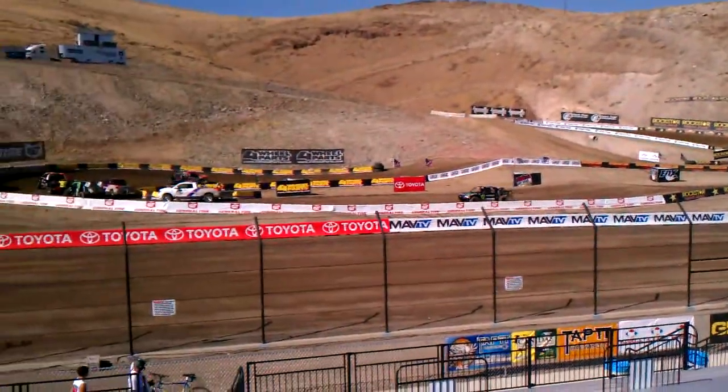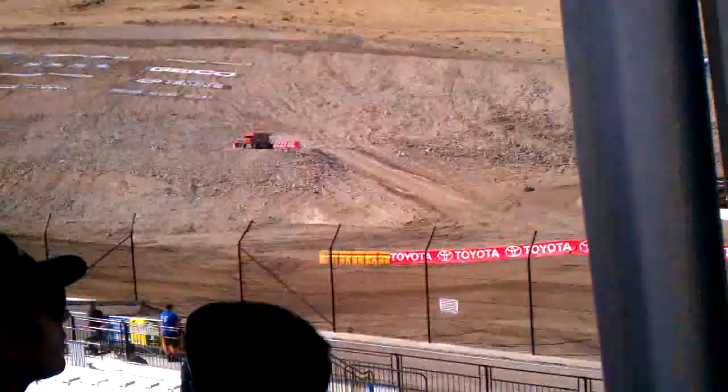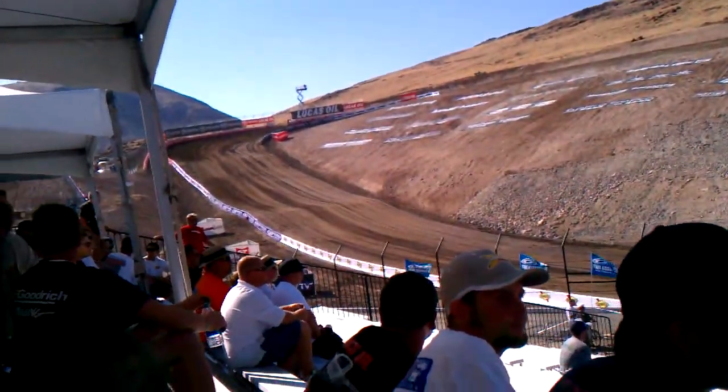Wild West Motorsports Park, premier event — their first race on this brand new track outside of Reno, Nevada. Hanging out with all the tire guys back here.